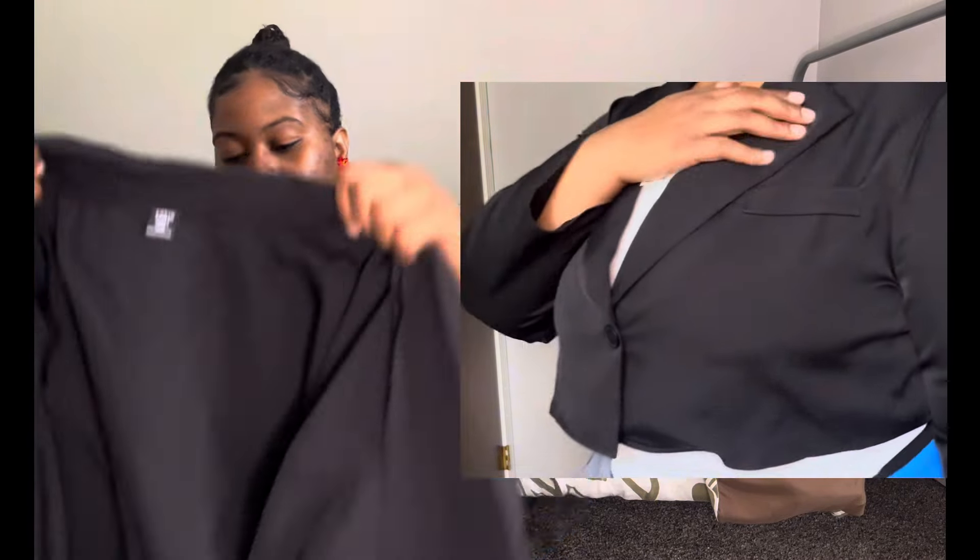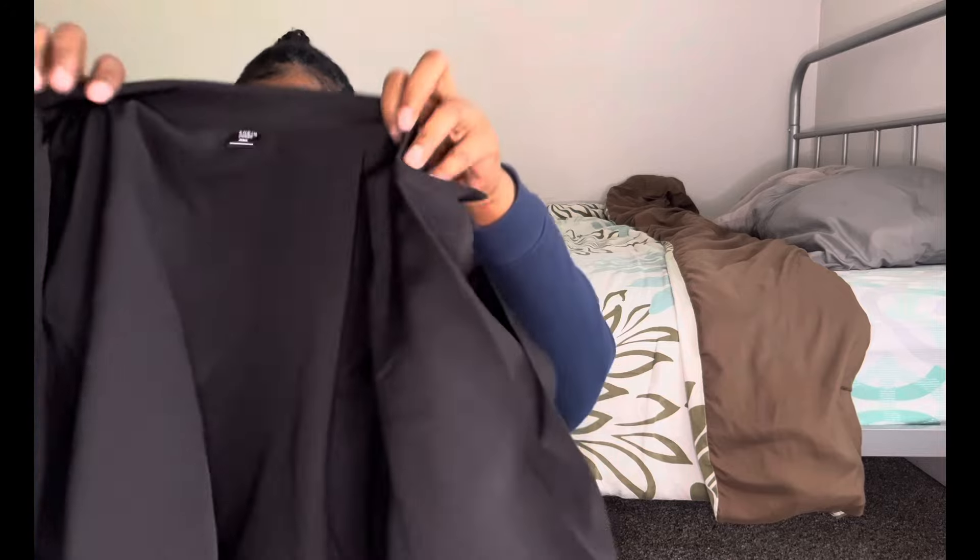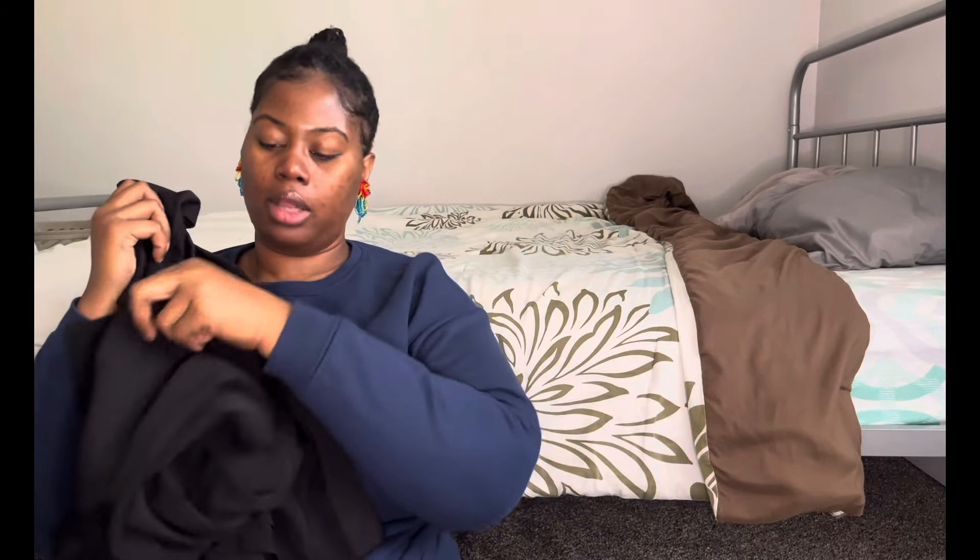Next item is the blazer. I knew it might come looking a little cheap, and it does look like a SHEIN piece — unlike the earrings from SHEIN where you can't really tell. I think I want to add some structure to it, put some lining in it to make it fit better, and maybe some shoulder pads too. That might actually be a DIY to look forward to, girls.